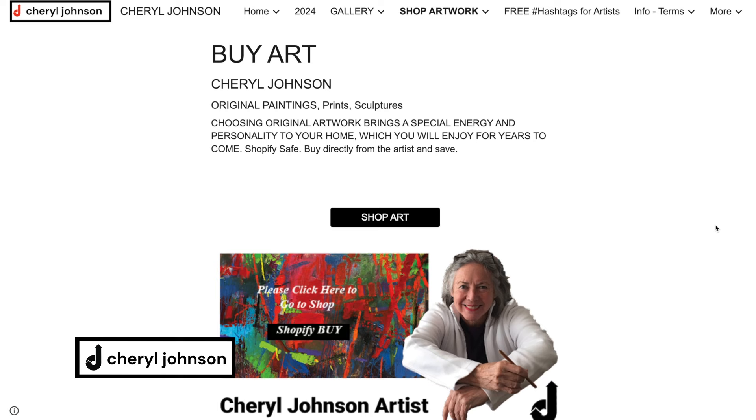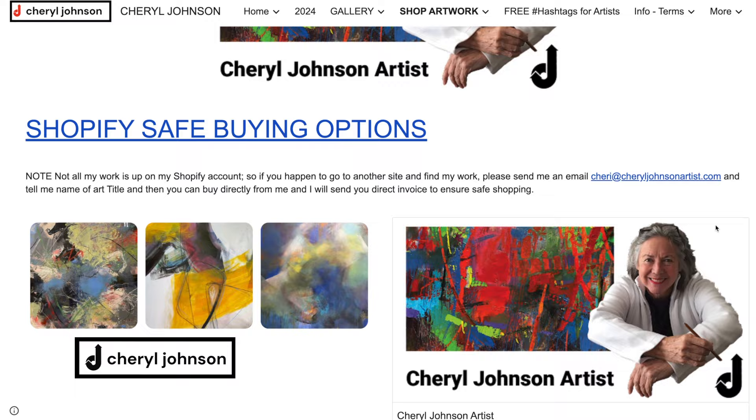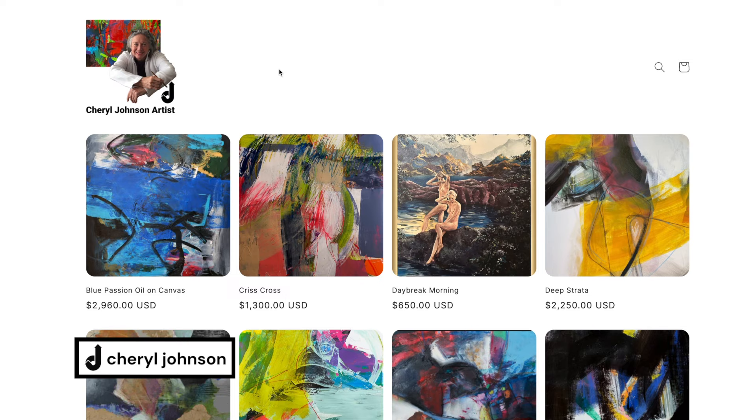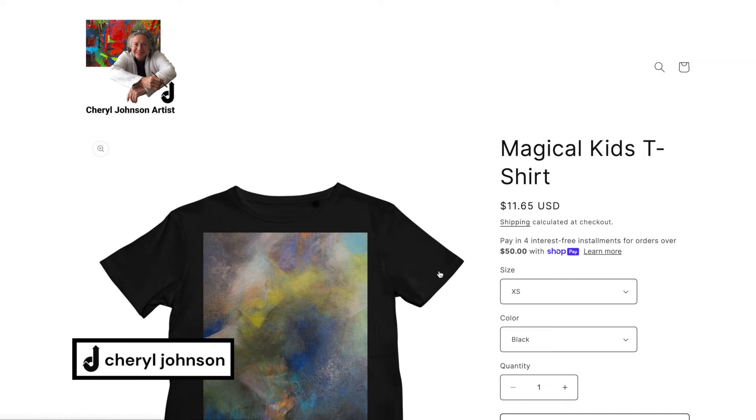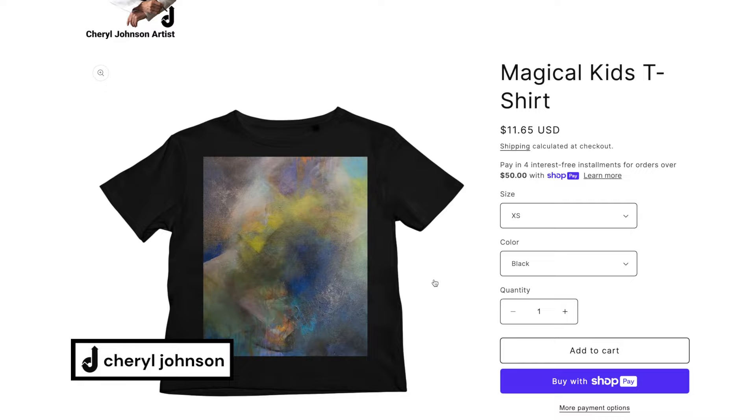I think it's better to sell directly from your own site where you can price paintings at whatever you want. Having your own website is great because you can set it up any way you want. I use Shopify — the light version — and I put pop-ups to capture people's emails and place my art on the Shopify site, which is linked to my site. I can even sell t-shirts and things like that.